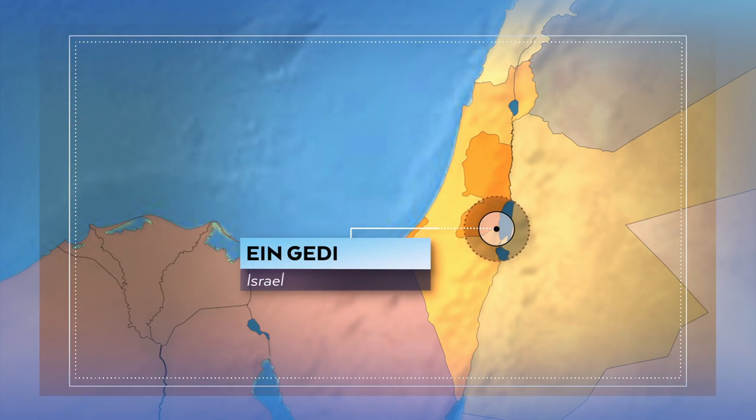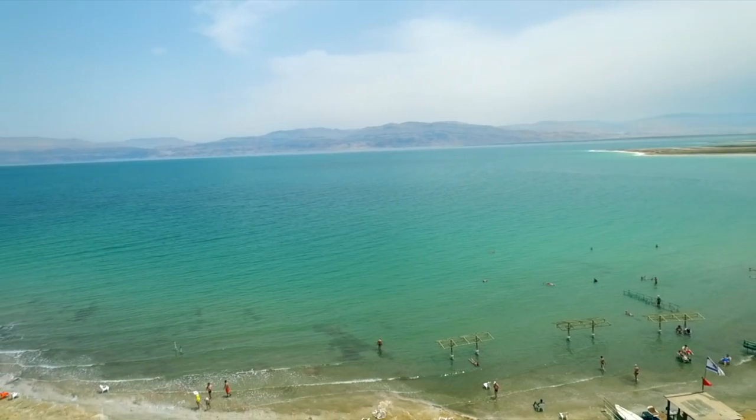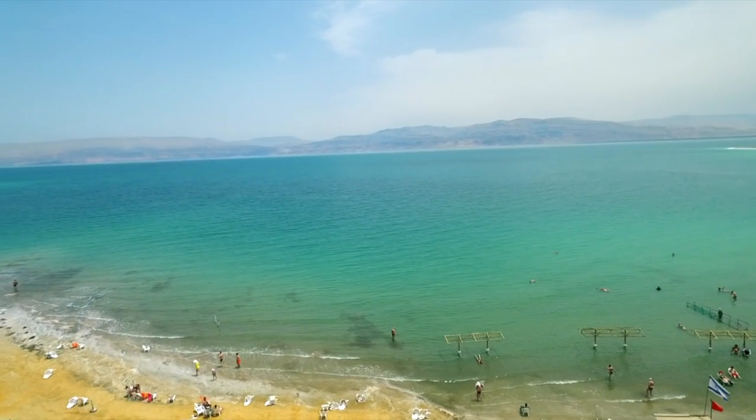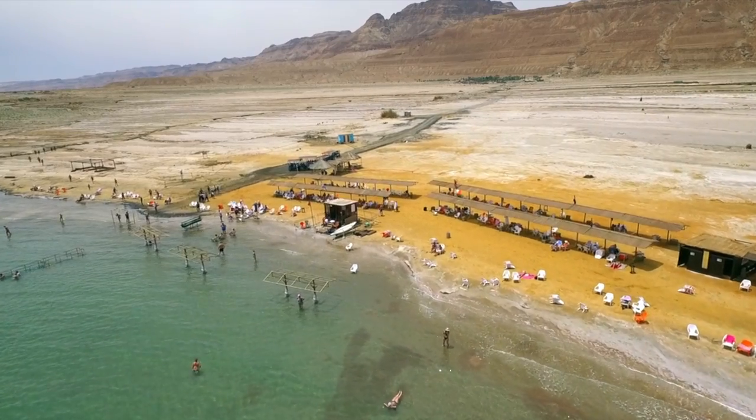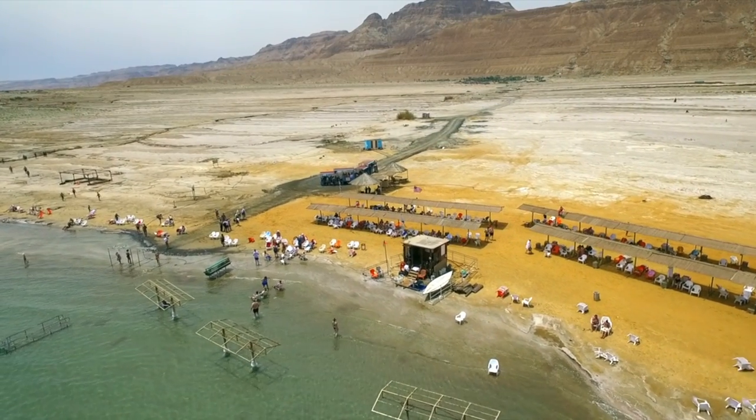First up this week, we're in the resort of Ein Gedi in Israel on the banks of the Dead Sea. This vast, salty lake is one of the region's top tourist attractions, but it's one that's slowly disappearing, leaving behind a scarred landscape, which we sent Jawali to explore.